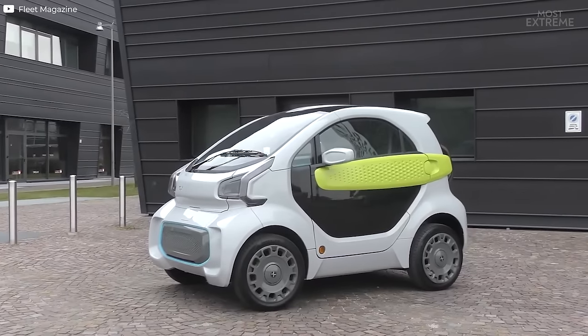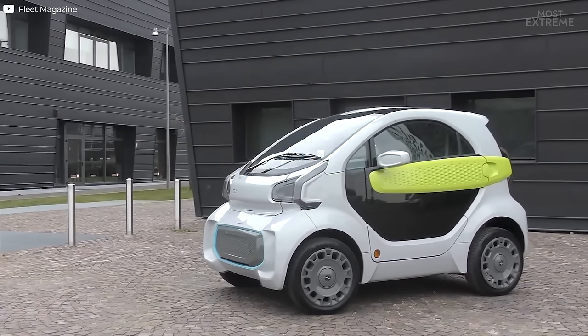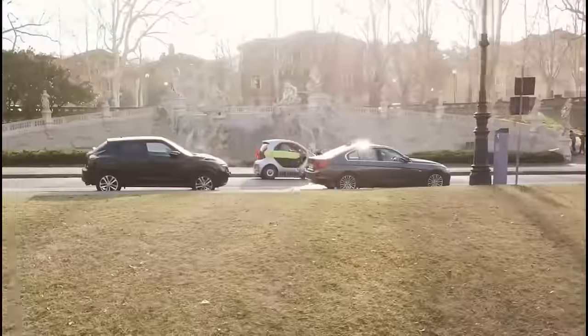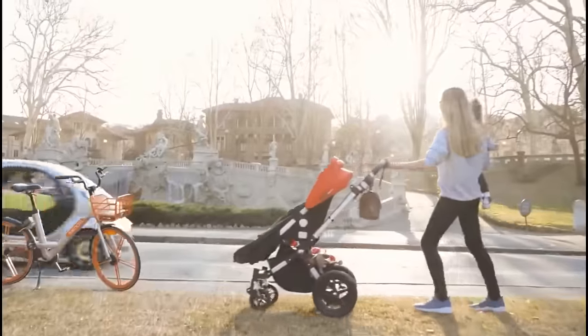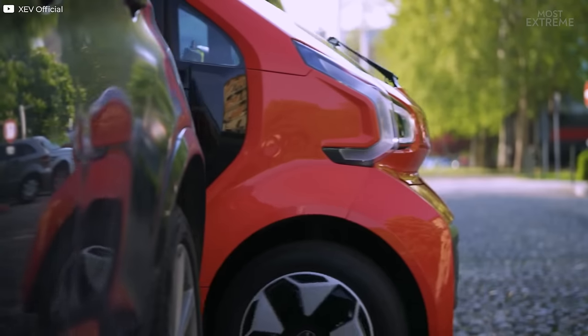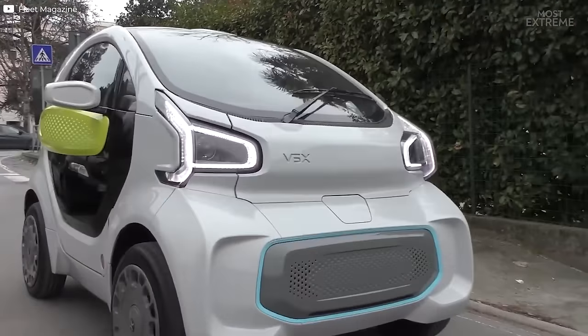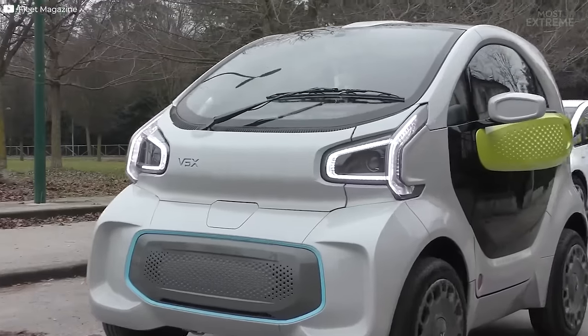It's not suitable for use on highways but with a starting price of less than $10,000 this could well represent the future of urban travel. Currently the focus is on the European market because the cities there have tighter regulations on emissions and far fewer parking spaces, but the company hopes to expand worldwide within a few years.